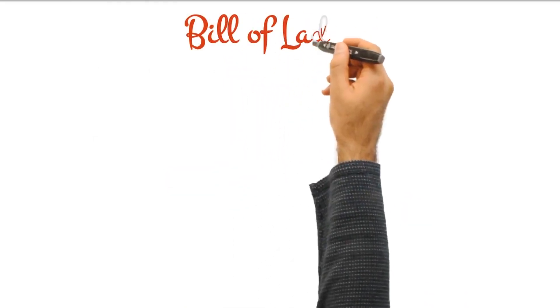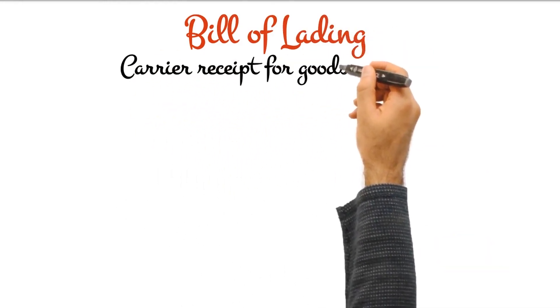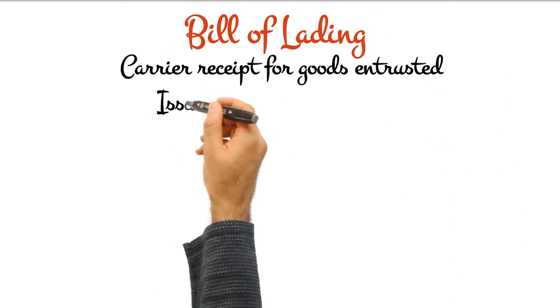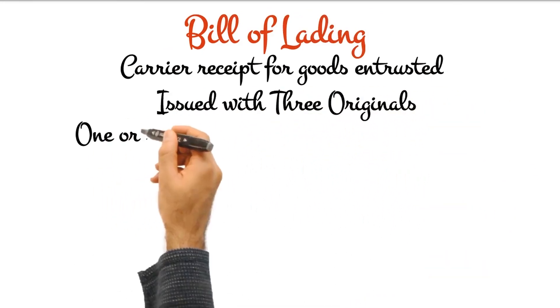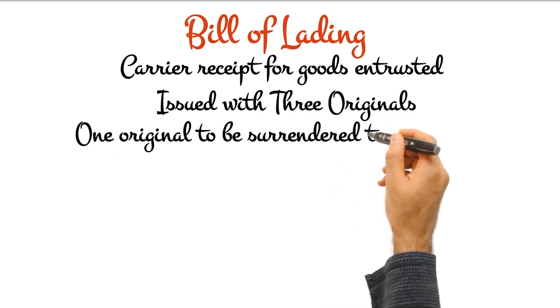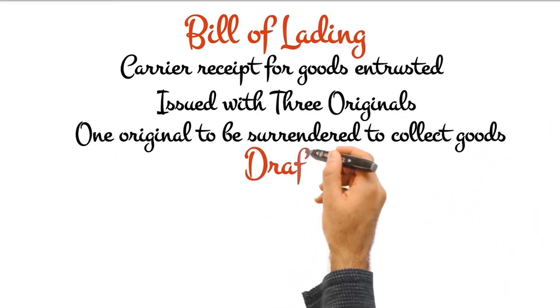Bill of lading is one of the most important documents in the shipping process. To ship any goods, a bill of lading is required and acts as a receipt and a contract. A completed BL legally shows that the carrier has received the freight as described and is obligated to deliver that freight in good condition to the consignee.